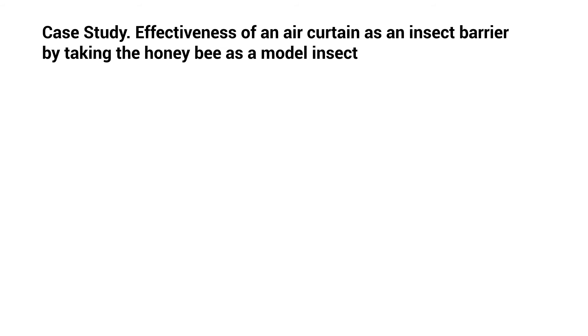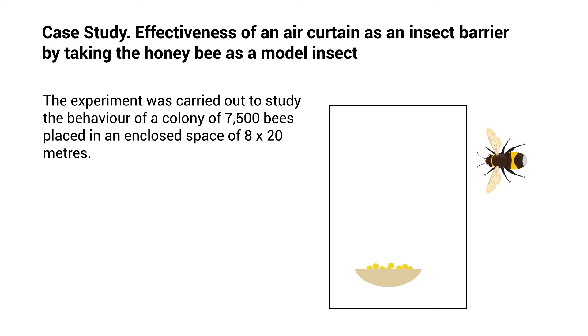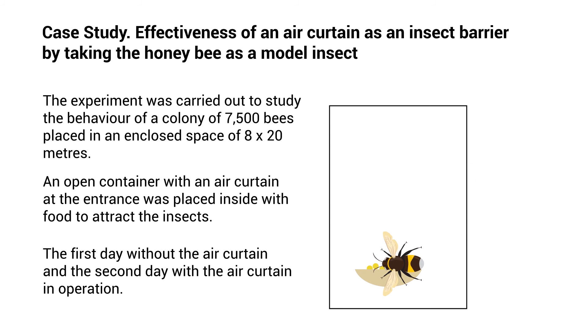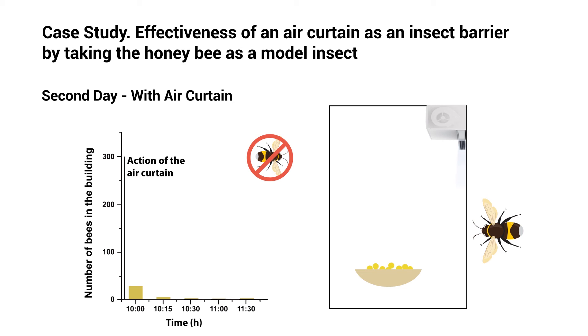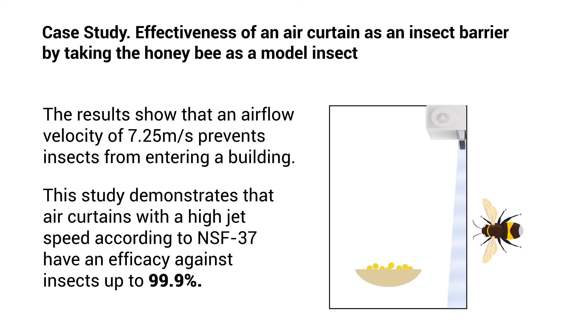Case study: effectiveness of an air curtain as an insect barrier, taking the honey bee as a model insect. The experiment studied the behaviour of a colony of 7,500 bees in an enclosed space of 8 by 20 metres. An open container with food was placed inside with an air curtain at the entrance — tested on the first day without the air curtain, and the second day with it in operation. The results show that an airflow velocity of 7.25 metres per second prevents insects from entering. This study demonstrates that air curtains with a high jet speed, according to NSF 37, have an efficacy against insects of up to 99.9%.